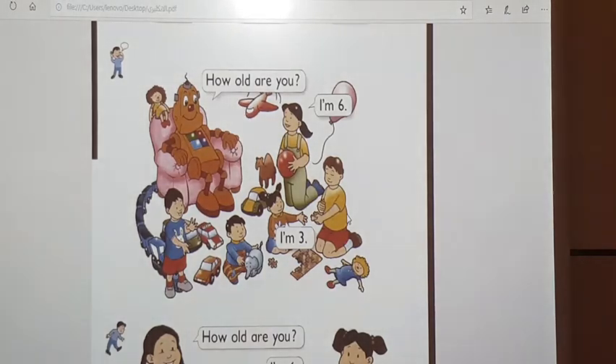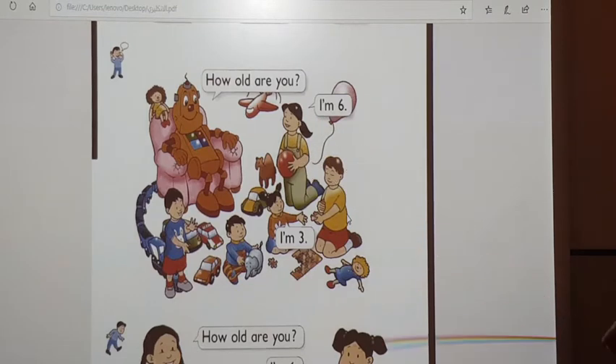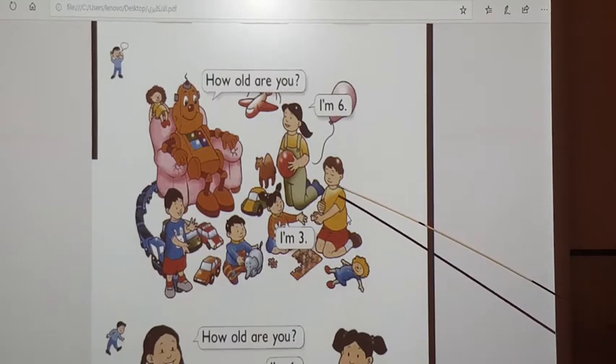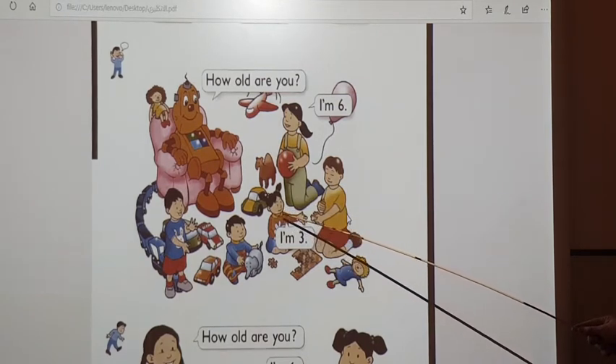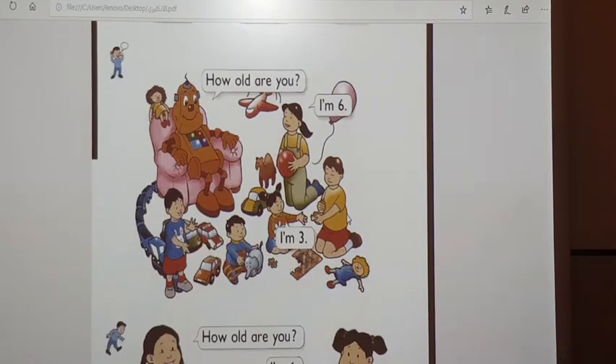Track 90. Listen and look at the picture, please. How old are you, Amni? She's 6. How old is Hani? He's 5. How old is Amna? She's 3. How old is Hassan? He's 4. How old is Adem? He's 1.